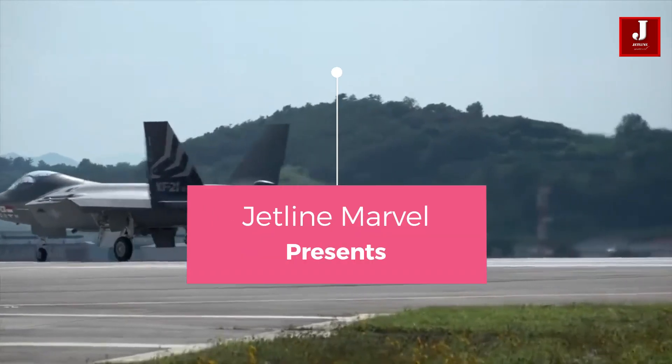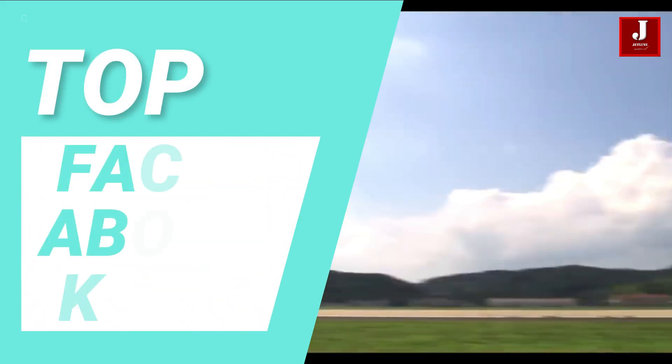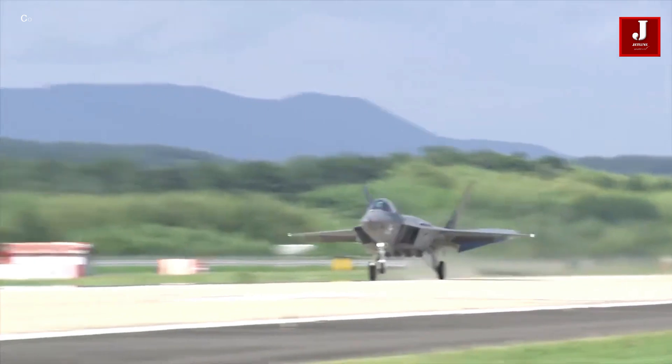We're glad you're back for another exciting episode of the fighter jet on Jetline Marvel. In this video, we'll talk about the latest Korean-built fighter, the KF-21.